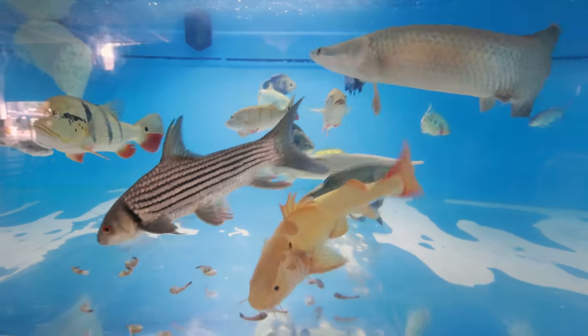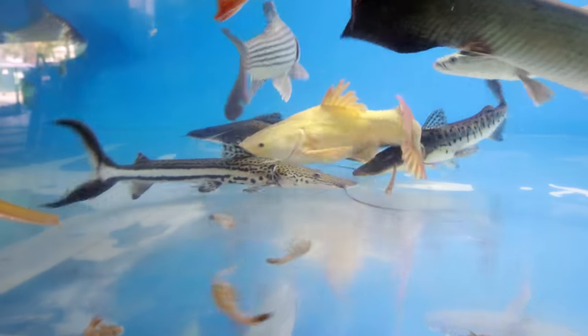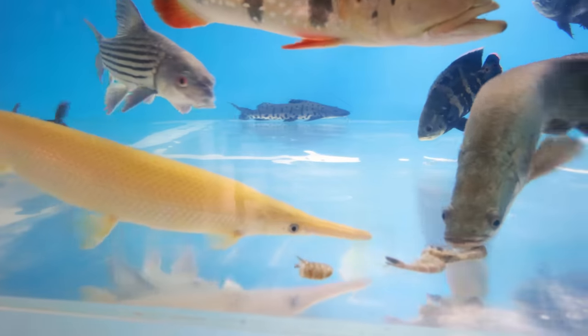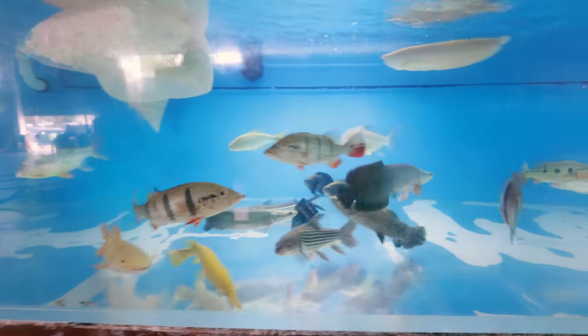Look at that, dude. 20 steps right here — boom, he got it. As long as he's eating, I'm happy. Arapaima. Yellow gar. Come on, go for it. He's trying to figure out a way to get it. You're gonna lose it to the Arapaima, bro.